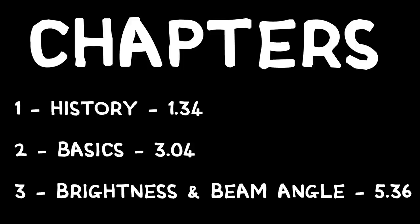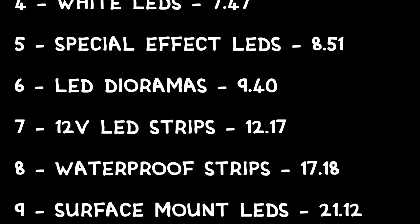I should say that I'm not an expert — I'm a jack of all trades. This video is about my experience of using LEDs, lots of them, over 40 years in my machines. If you want to skip to a particular chapter, here are the contents.